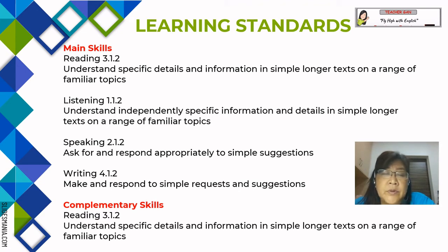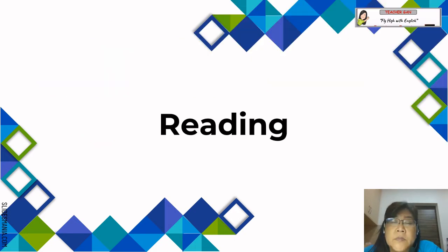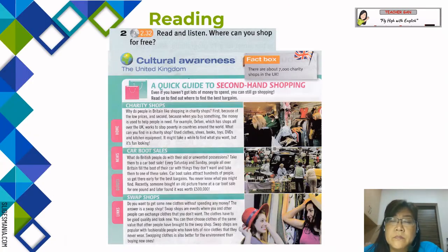For the pre-lesson, teachers can show three pictures. Students look at the pictures and give words or phrases related to them — words like shopping, fun, buy, and others. Then ask: do you like shopping? Why or why not? The first lesson is reading on cultural awareness about the United Kingdom. Pupils are going to read and listen to the text.